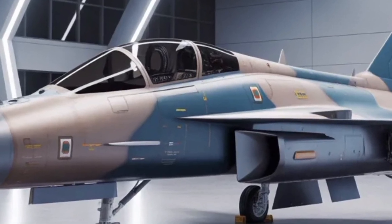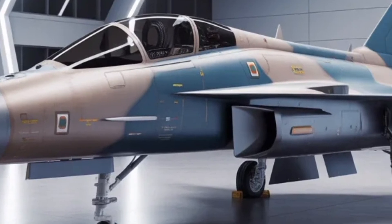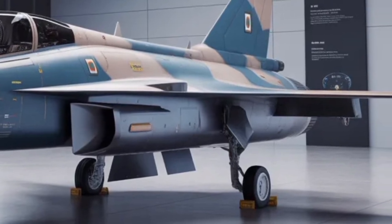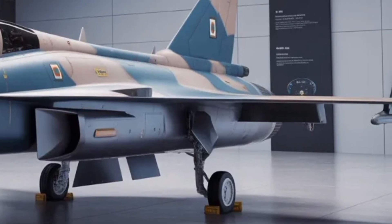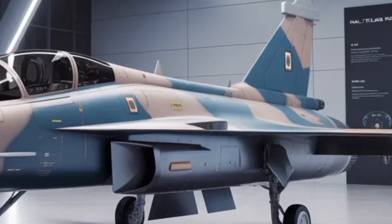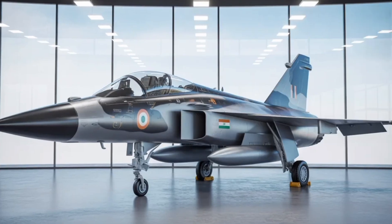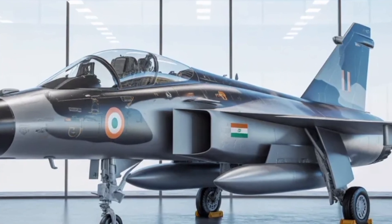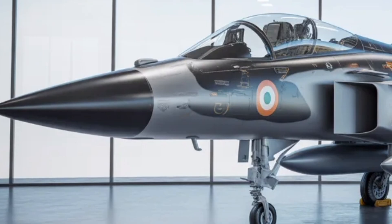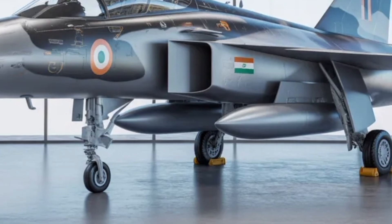Over 60% of the first prototype structure has already been completed, with wings, fuselage, and engine integration progressing steadily, showing that HAL is serious about meeting its aggressive schedule. The MK2 has a longer fuselage compared to the earlier Tejas and incorporates close-coupled canards just ahead of its delta wings. The use of advanced composite materials and radar-absorbing structures means its radar cross-section is significantly reduced — reportedly down to only about 25% of what the MK1A had, giving it a modest level of stealth.